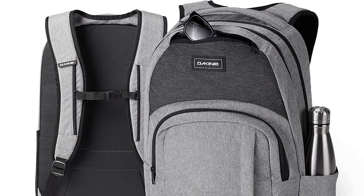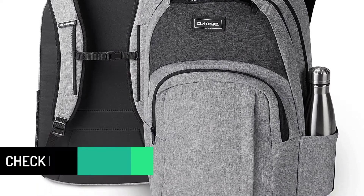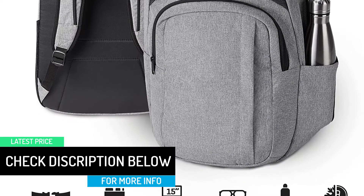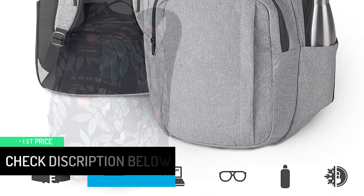A handy insulated pocket keeps lunch and snacks cool, while a mix of organizer pockets keeps school day essentials easy to grab. It's available in a wide range of prints and colors to suit your taste.